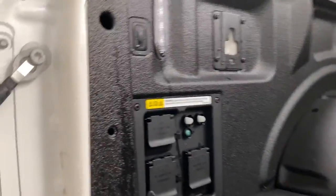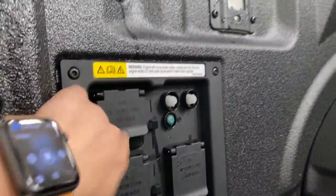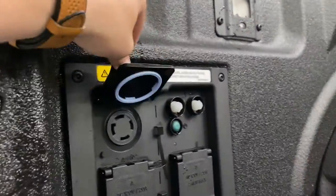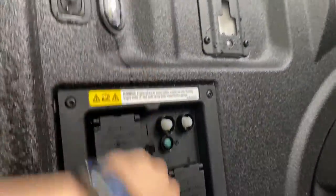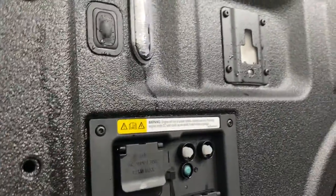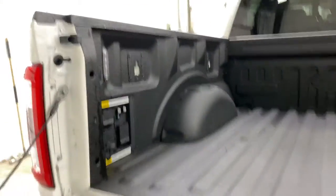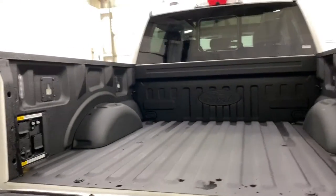Back here is your ProPower Onboard — you've got a 7.2 kilowatt, 2.4 kilowatt, and 2.4 kilowatt outlets. This is where you can plug in anything you need — a mini fridge, power tools, another generator, lights. You can power up your entire house with this if you'd like. Then you have your LED box lighting with the tough bed spray-on liner. The ProPower Onboard can power up your entire house if need be.